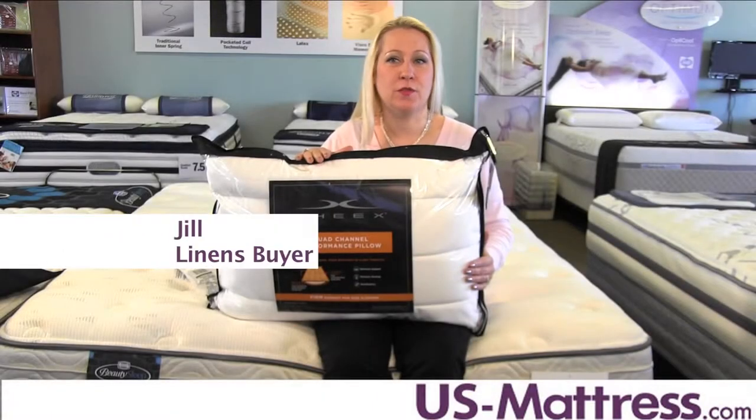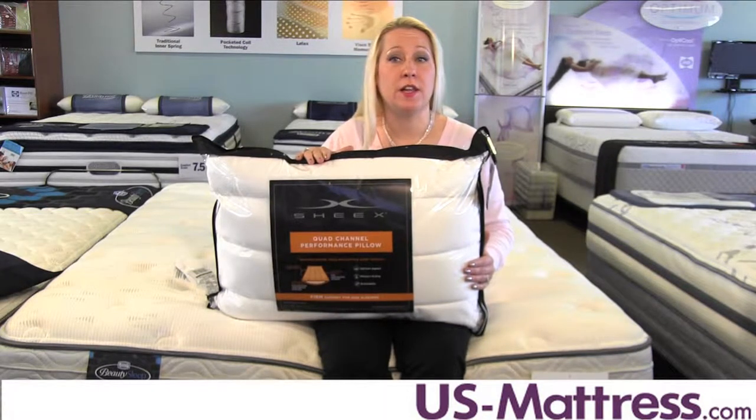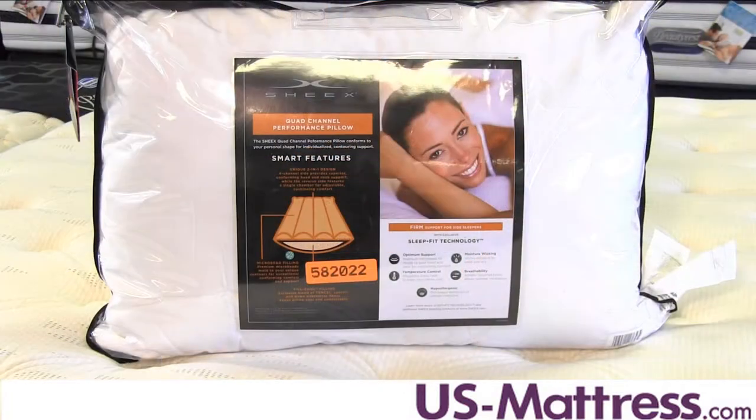This is the Chicx Quad Channel Performance Firm Pillow and it offers unprecedented technology and design to enable nights of deep restful sleep. If you enjoy spending your nights on a firm pillow then this is an excellent choice. The Chicx Quad Channel Performance Firm Pillow is made with the finest materials to deliver the most relaxing sleep experience.